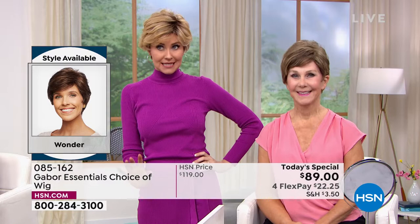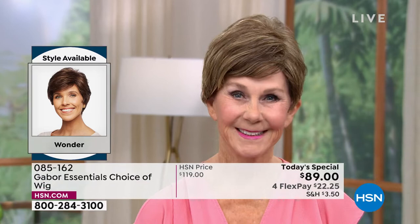I've known you for a long time and I would never have guessed that was a wig — I would think, Vonda got a cute new hairstyle. So it's just going to make you feel so great.